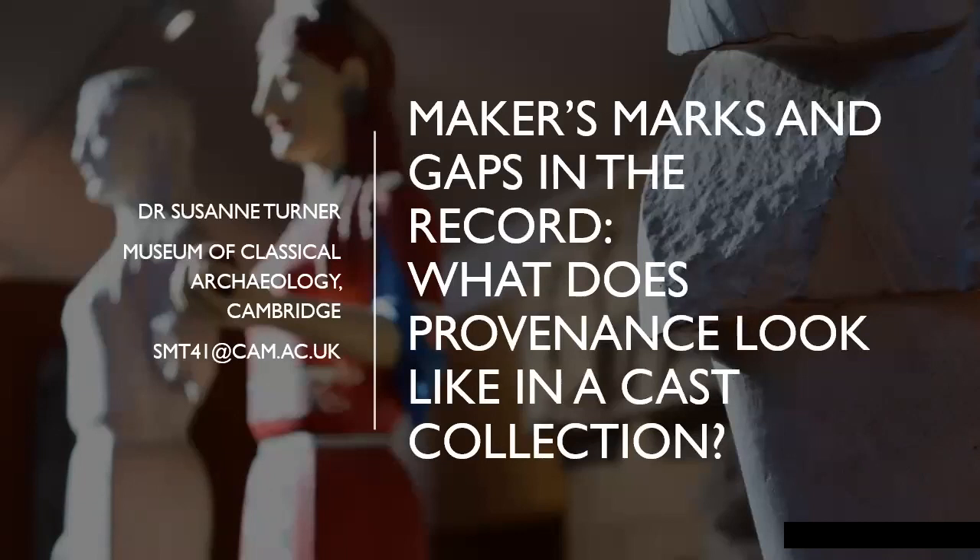I am here from the Museum of Classical Archaeology. We are one of nine University of Cambridge museums and collections that together make the University of Cambridge Museum — the UCM. Together as a collective, a little bit like the EU because they're all separate with our own governance structures, we receive funding from Arts Council England as a national portfolio organisation. We are the smallest of those museums and collections.